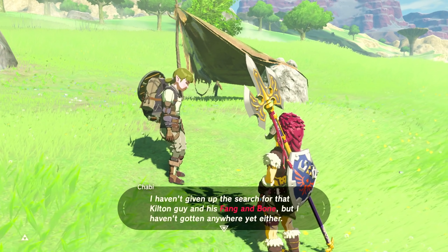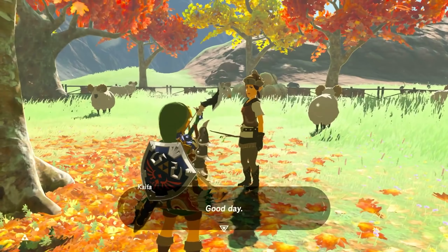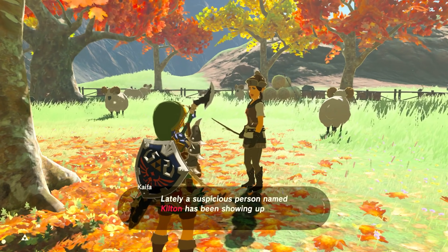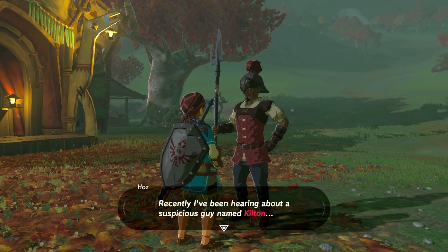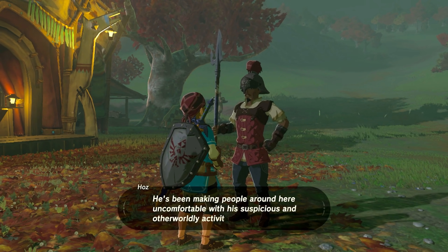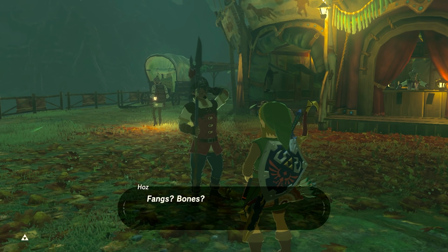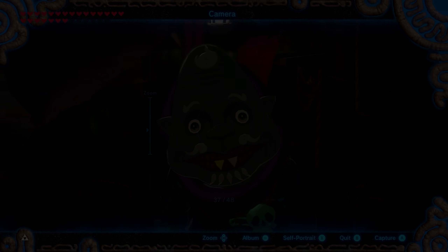Chabi never ends up finding him but will continue to give the player this spice — someone must be visiting Kilton's shop on a regular basis. But these rumors of a character obsessed with monsters don't sit very well with other Hylians. At the South Akala Stable, Kaifa describes Kilton as a suspicious individual, and how the East Akala Stable is hiring soldiers for protection due to those rumors. The player can go to this stable and talk to a soldier named Hawes, who sends Link on a quest to get a picture of Kilton. He describes his activity as suspicious and otherworldly. After you get the picture, Hawes says: 'I wonder what kind of stuff Kilton's Fang and Bone shop sells? Fangs? Bones? Evil things for evil? The more I think about it, the more it gives me the creeps.'